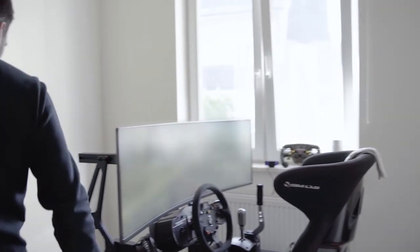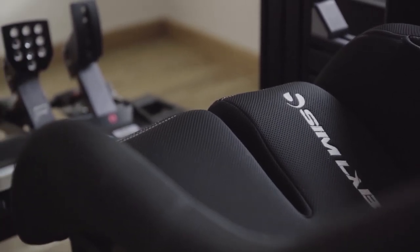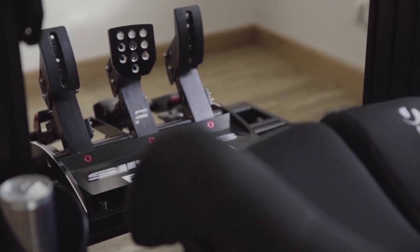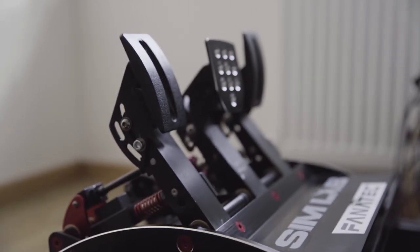Here are the pedals, also from Fnatic. I actually only use the brake and the accelerator; the clutch only to start the car at standing starts when I'm doing races.